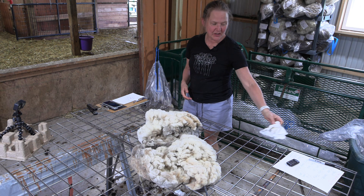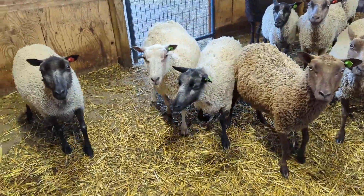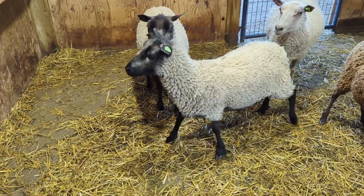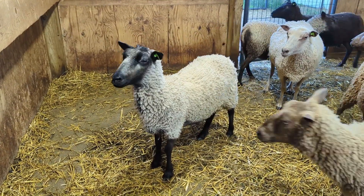This fleece is from our Janet. She's a two-year-old ewe — extremely sweet, very affectionate, and always comes up to me first whenever she wants attention.